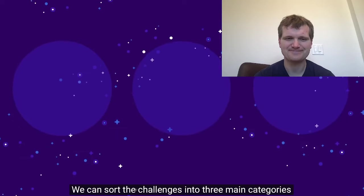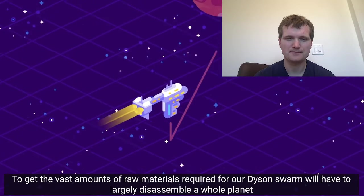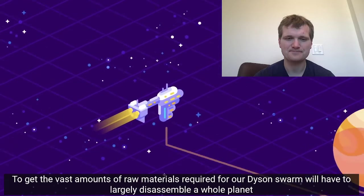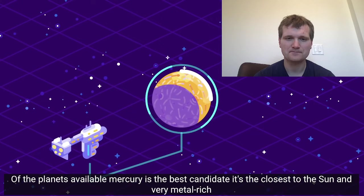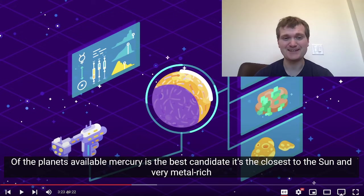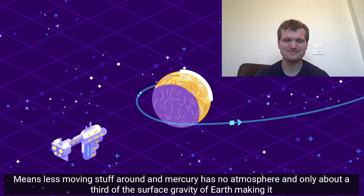Let's assume for the purposes of this video that our descendants will take care of that and want to create the megastructure. We can sort the challenges into three main categories: materials, design, and energy. To get the vast amounts of raw materials required for our Dyson Swarm, we'll have to largely disassemble a whole planet. Of the planets available, Mercury is the best candidate. It would take a lot of material, but let's just go ahead and destroy a planet — strip mine it to death. It's very metal rich, and close to the sun also means less moving stuff around.